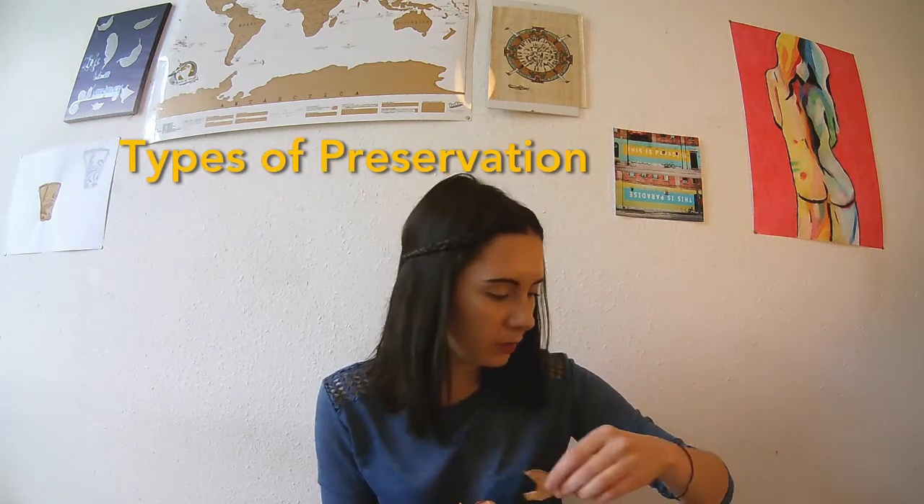Oh my god, there's fruit everywhere. Oh, hi! It's me eating some dried fruit. So today we're talking about preservation of organic materials. Last week I touched on it a little bit with the formation processes, and I wanted to get a little bit further into detail about how organic materials actually survive through the archaeological record. And what better way to do that than with fruit!